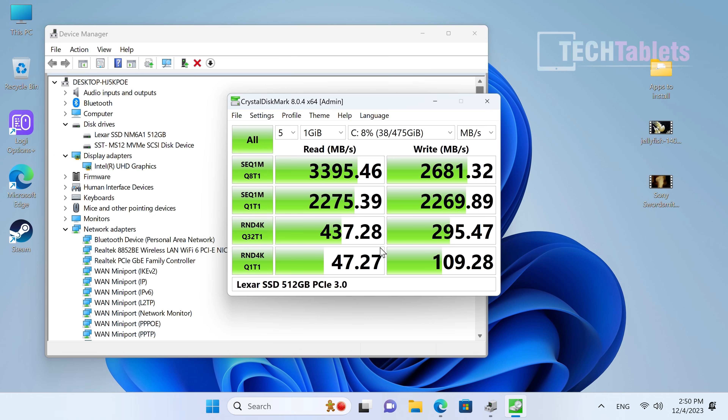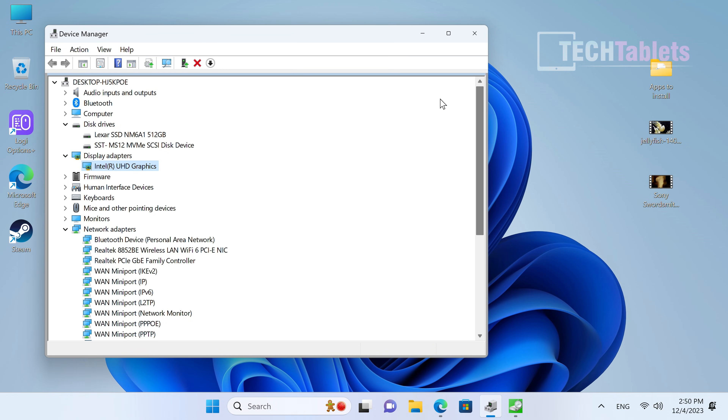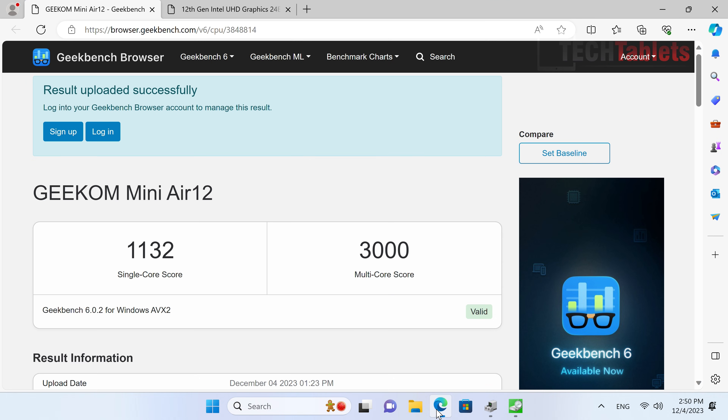Benchmarking the SSD on PCIe 3.0, the read speeds are good but writes are a little slower than expected for a 512GB drive. That said, it's so much better than what we used to get — previously it was SATA 3, and before that eMMC storage, which was even slower.